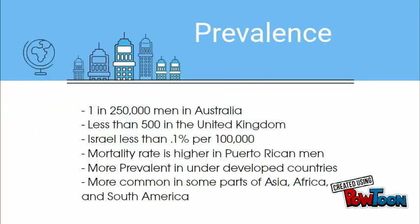Penile cancer is rare around developed nations. The annual incidence is approximately 1 in 250,000 in Australia. In the United Kingdom, it's less than 500 per year. But in developing countries, it's more prevalent because circumcision is less common. For example, in Asia, South America, and African countries, penile cancer accounts for 10% of malignant cancer cases in men.